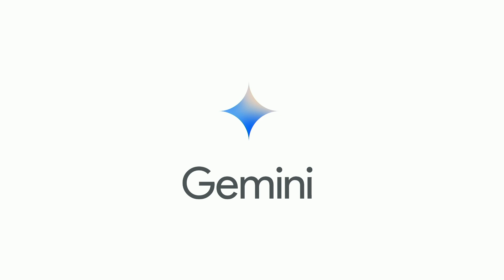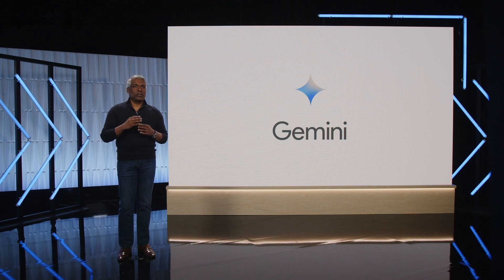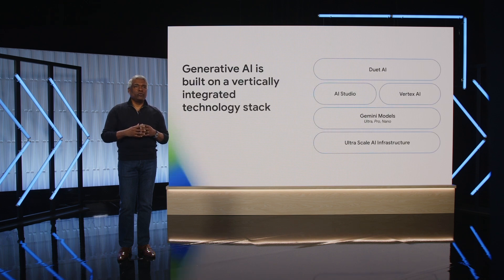Gemini has significant breakthroughs in advanced reasoning and understanding. Today we'll show you a glimpse of some of the advances made possible by Gemini. We will also talk about our new AI Hypercomputer, advances in our Vertex AI platform that help developers build amazing things with Gemini, and new capabilities in Duet AI to help developers and cybersecurity analysts be more productive.